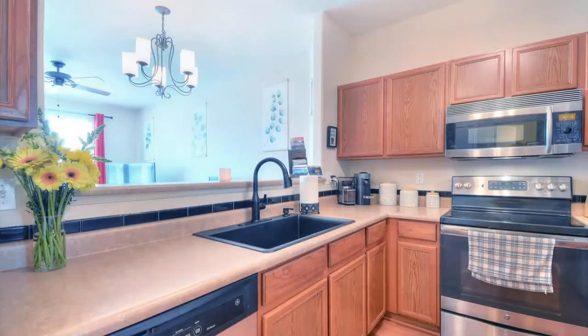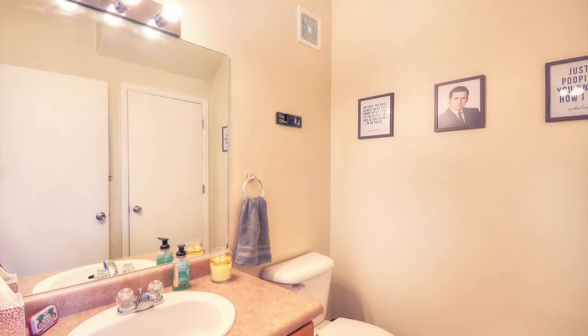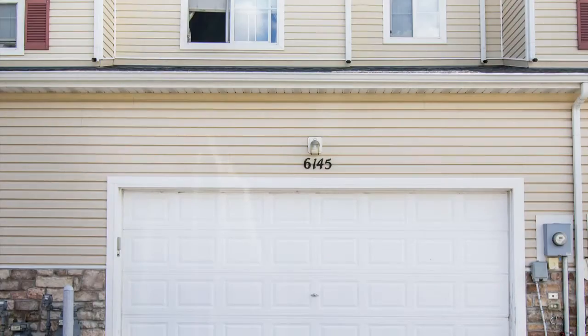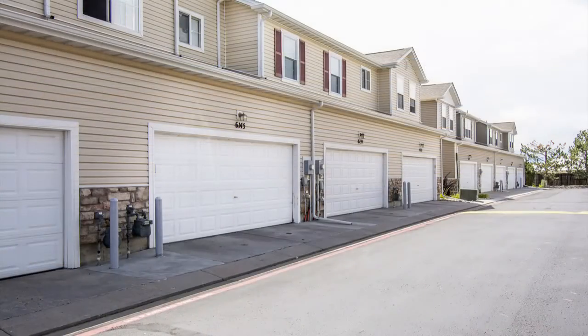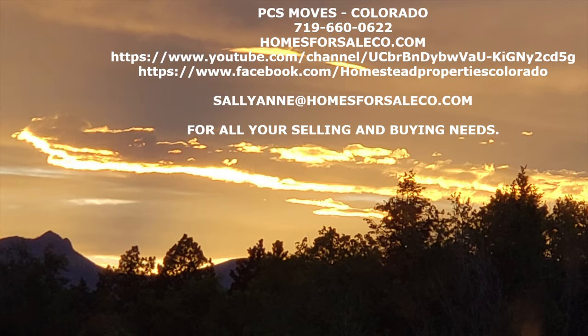It's close to military bases, entertainment, shops, and schools, and has a fabulous two-car attached garage. For more info, won't you contact me? Please like and subscribe to my channel for periodic updates on the real estate market here in Colorado Springs and surrounding areas.